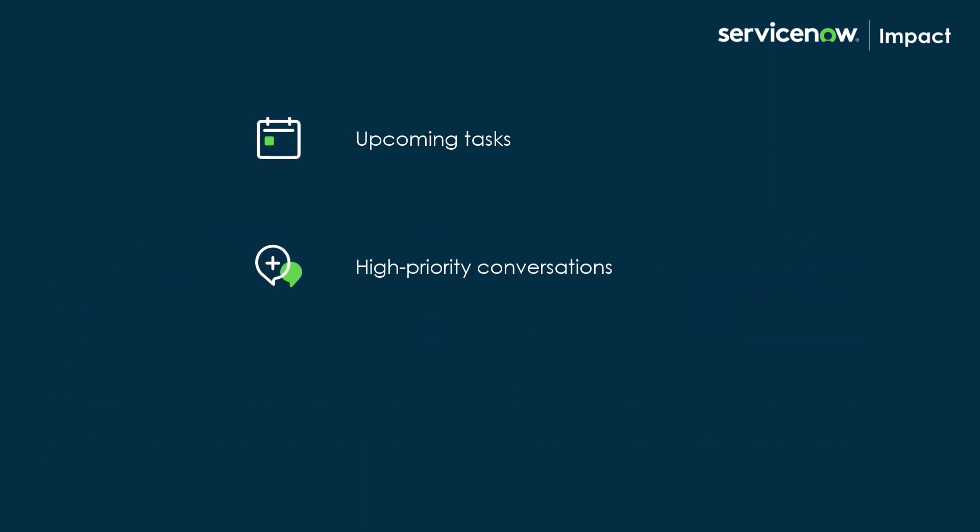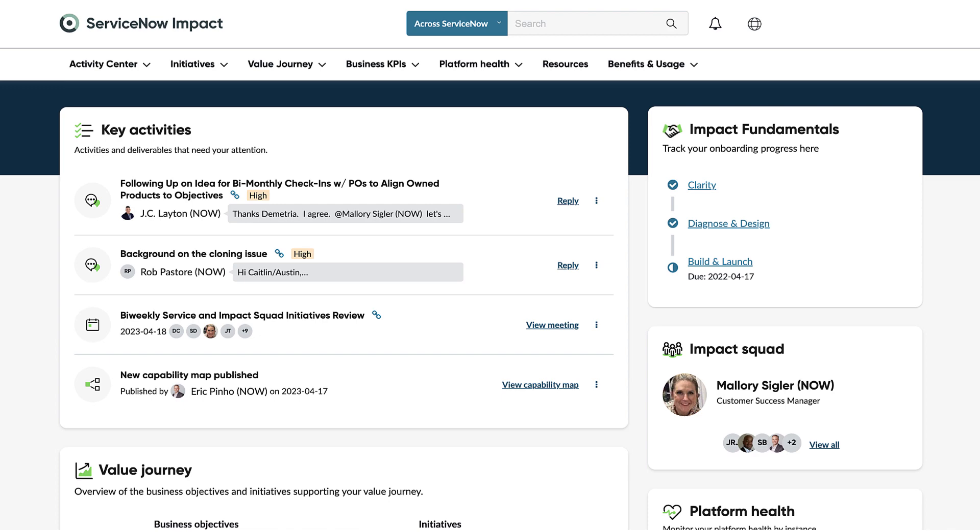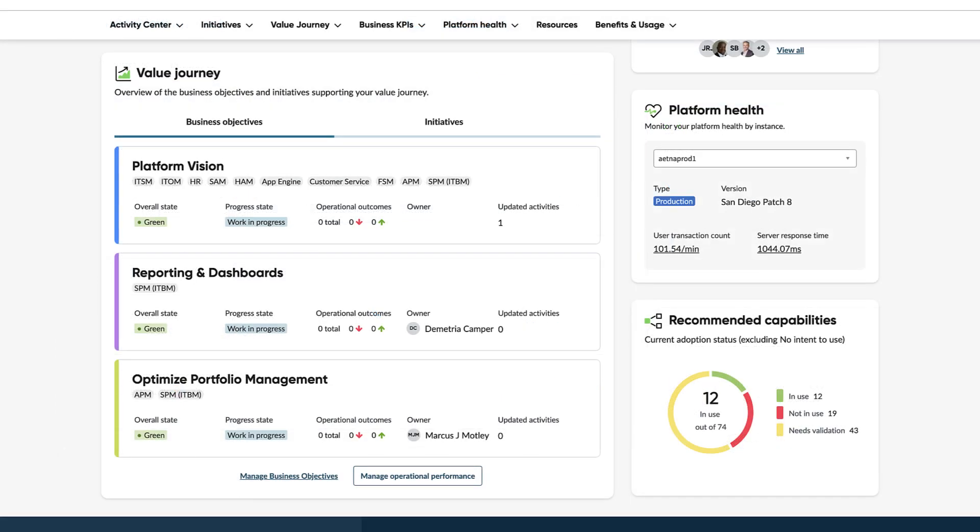high priority conversations, new deliverables published by Squad, and more. You can also track your onboarding progress through the Impact fundamentals.